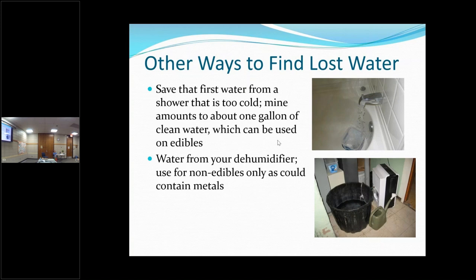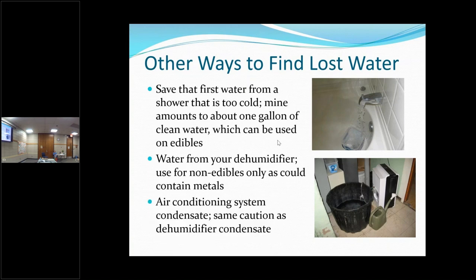Here's another one we use: that's our dehumidifier in our basement. My husband put a condensate pump on it so it goes into a big bucket, and I use that water for my roses, my baby tree that we're growing, and my flowers. I don't use this on my edibles because the fins on the dehumidifier are metal and the water can pick up some metal from those fins. The same is true with your air conditioning system condensate — you can use that on your ornamentals, trees, and shrubs.